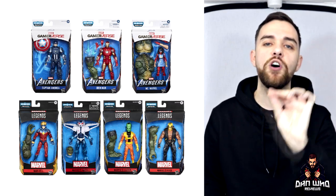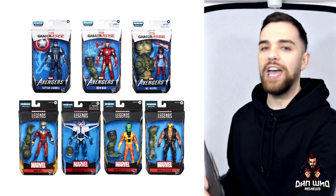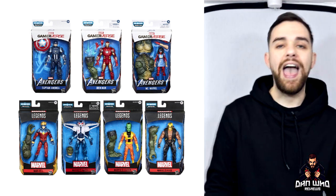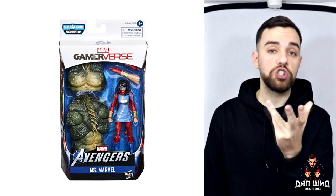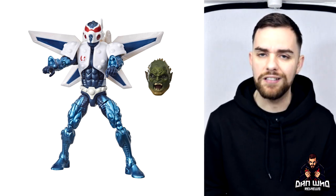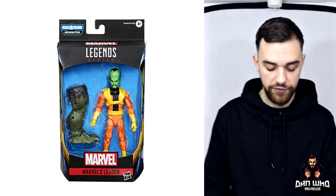Moving on to the next wave — the Gameiverse wave. Again, I'm not a massive fan of the Gameiverse designs, but maybe once I've played the game I'll be more intrigued. We're getting Captain America, Kamala Khan as Ms. Marvel, and Iron Man — three figures based on their game designs from the Avengers game coming out in September. But we are also getting comic book figures in this wave, which makes me very tempted. We're getting Rage, Mark One — which looks like a reissue of the Ultimate Beetle with colour changes — and Leader, which is a welcome update. We always need more Hulk villains for the shelf.